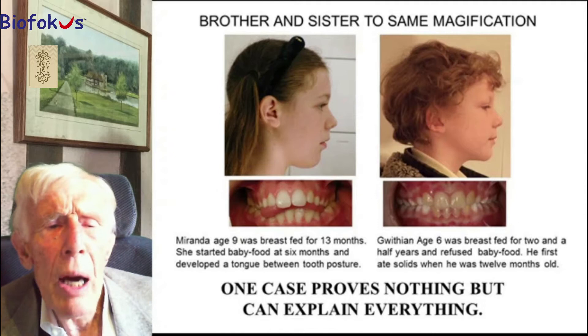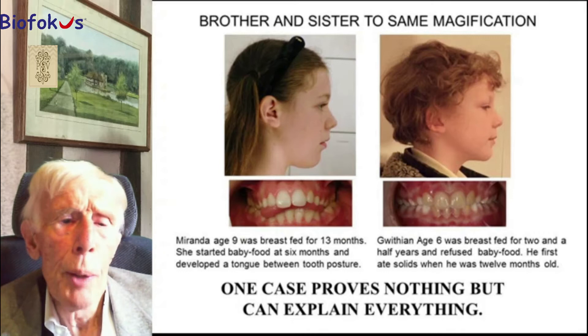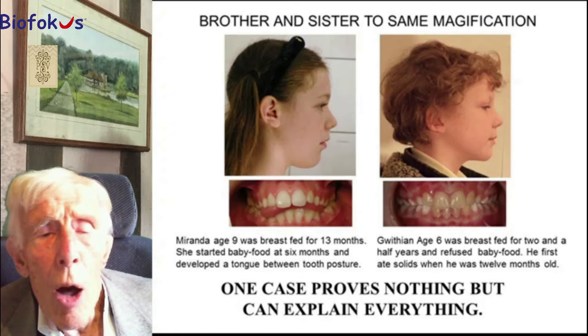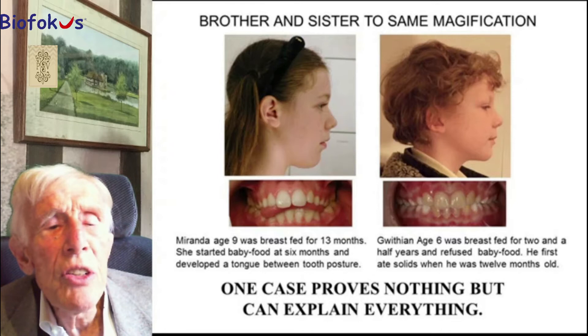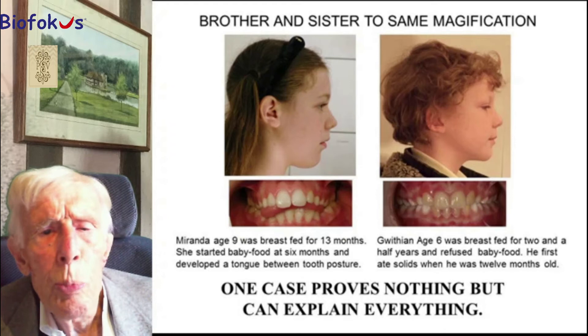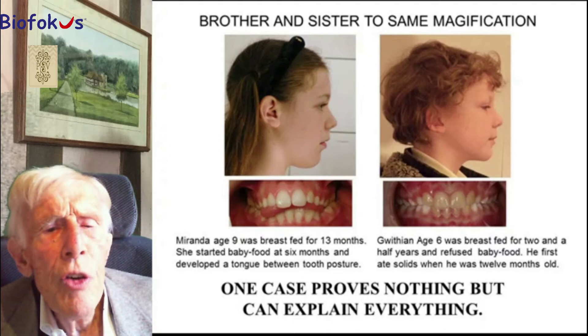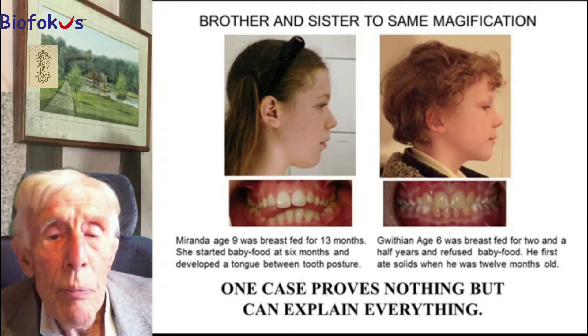This is a brother and sister. They had the same upbringing and were both breastfed for over a year, but the daughter was spoon-fed from a few months old. I have always felt that it is spoon-feeding that does most of the harm. This causes the tongue between-tooth habit to develop, which you can see she displays. Her brother refused to take food from a spoon and continued to breastfeed until he could eventually chew on his own. You can see his facial development is entirely different — one is vertical, one is horizontal — and we wish to emulate the little boy on the right.